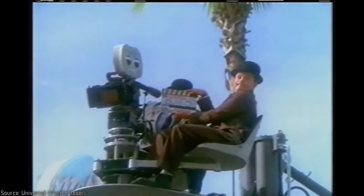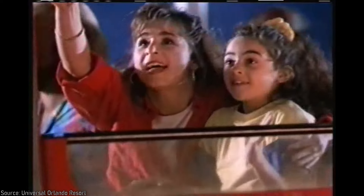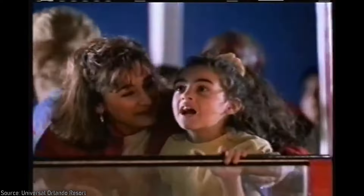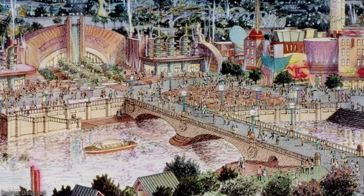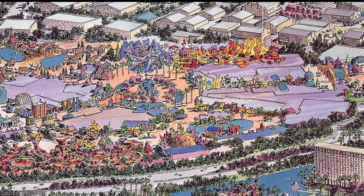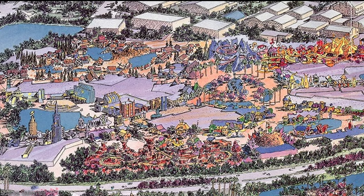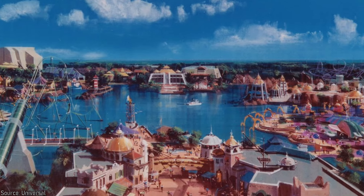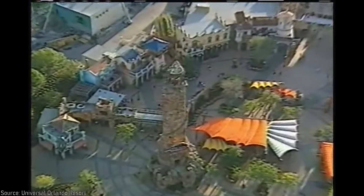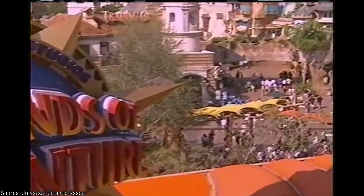With the success of Universal Studios Florida in 1990, Universal quickly aimed to expand their Florida property into a complete resort experience. As part of this, a second park was conceptualized as Cartoon World, which was intended to bring together a number of IPs to appeal to younger children. However, as the idea continued to evolve, the theme became focused around literature as a contrast to the studio and movie focused theming of Universal Studios Florida. Islands of Adventure opened in 1999, featuring an incredibly themed land known as the Port of Entry to immediately evoke that sense of adventure.